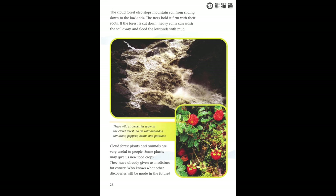The cloud forest also stops mountain soil from sliding down to the lowlands — the trees hold it firm with their roots. If the forest is cut down, heavy rains can wash the soil away and flood the lowlands with mud. Wild strawberries, avocados, tomatoes, peppers, beans, and potatoes all grow in the cloud forest.